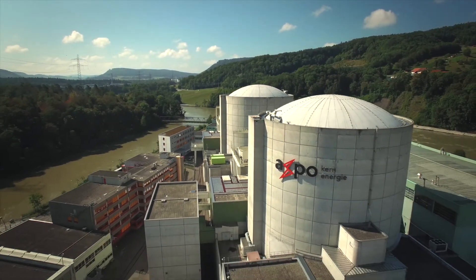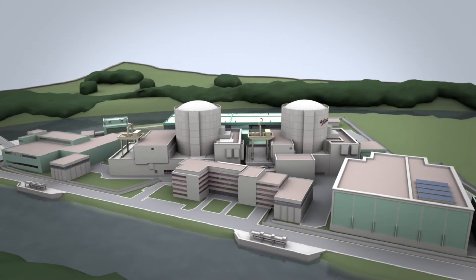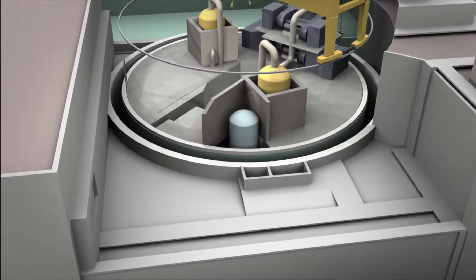In 2015, scheduled ultrasonic testing revealed irregularities in the base material of the reactor pressure vessel, so-called RPV, of Unit 1, which required further assessment. Additionally, the Federal Regulator ENSI requested further examinations.